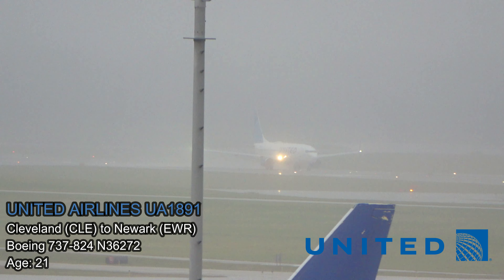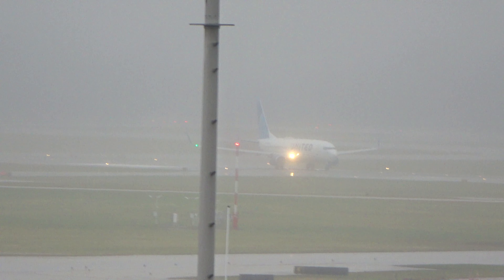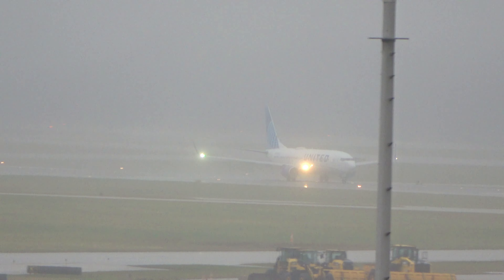The former Star Wars 737-800 is heading to Newark. ATC: 50 Alpha, turn left heading 140.